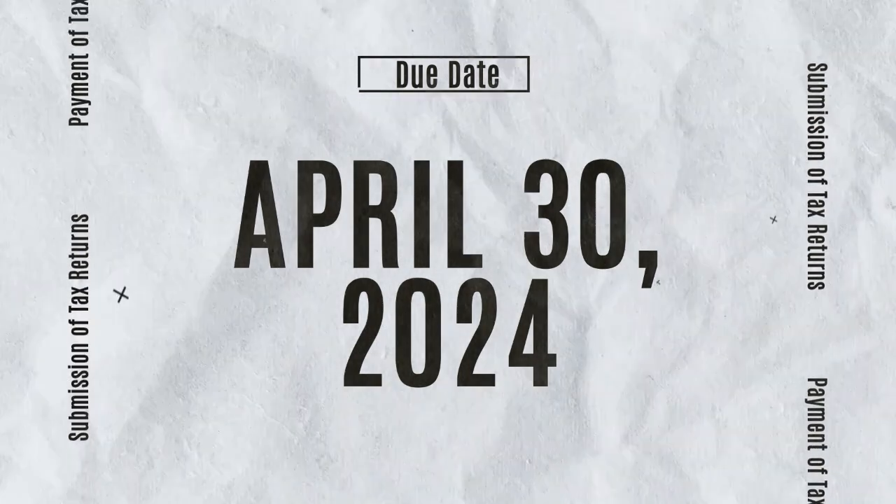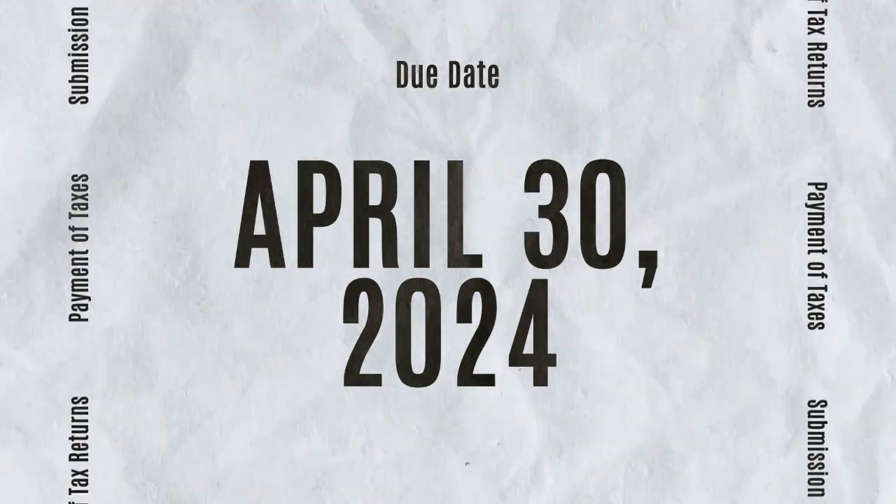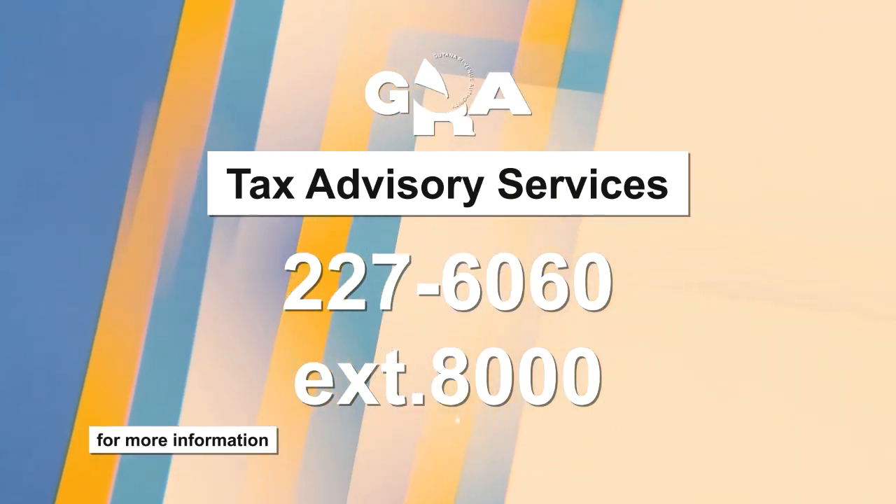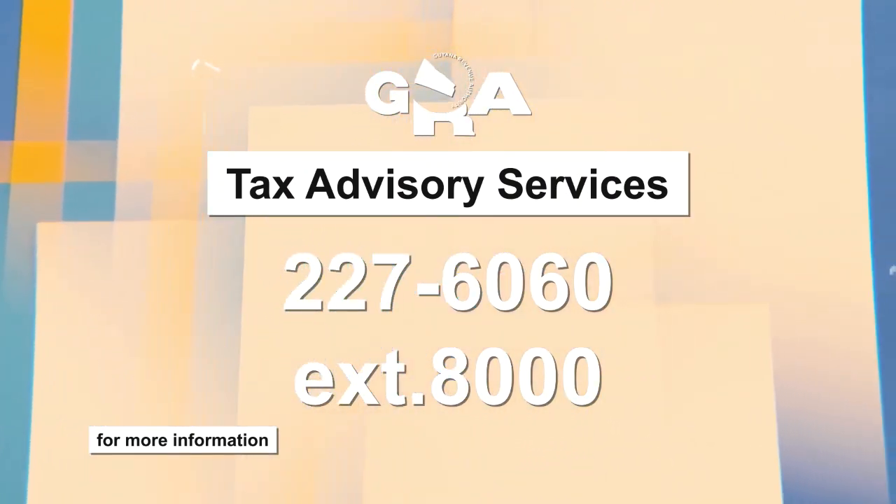April 30 is the due date for the submission of tax returns and the payment of taxes due and outstanding. For more information, contact GRA's Tax Advisory Services, 227-6060, extension 8000.